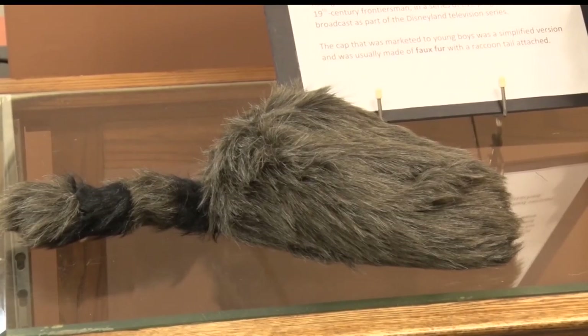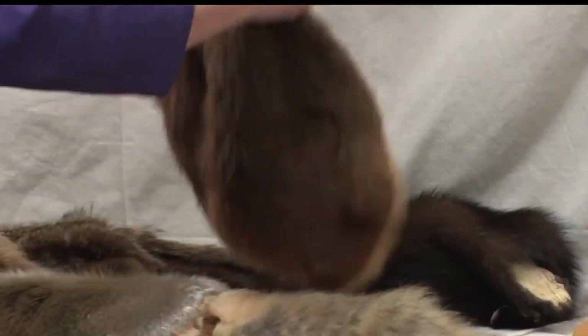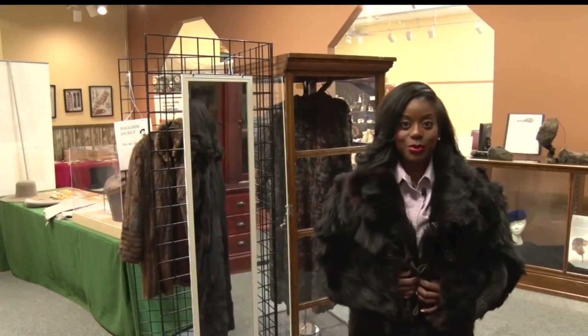It's not all behind-glass cases. It's not just something that you can read. There's a lot of things to touch and to get a feel for. Guests can try on a raccoon jacket or a bear coat. Back then, these were a common thing to wear.